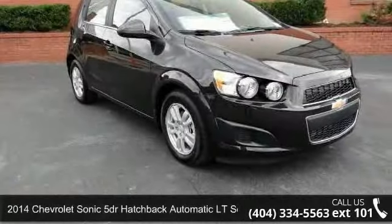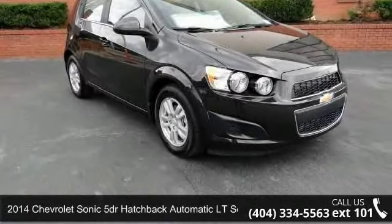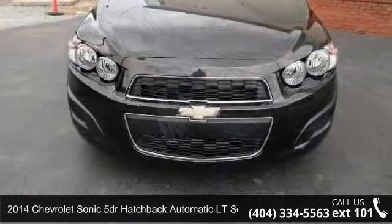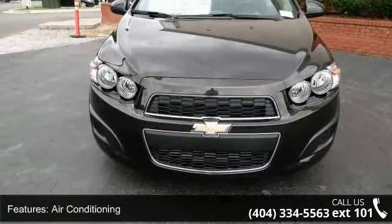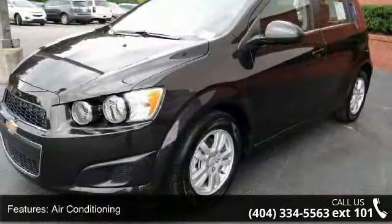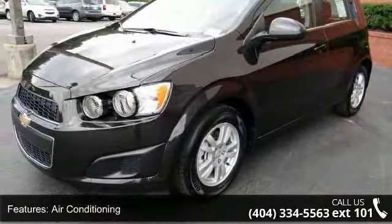Presenting the 2014 Chevrolet Sonic. If you are looking for an automobile with great features, look no further. This vehicle comes with a reliable 4-cylinder engine, connected to a smooth shifting automatic transmission.